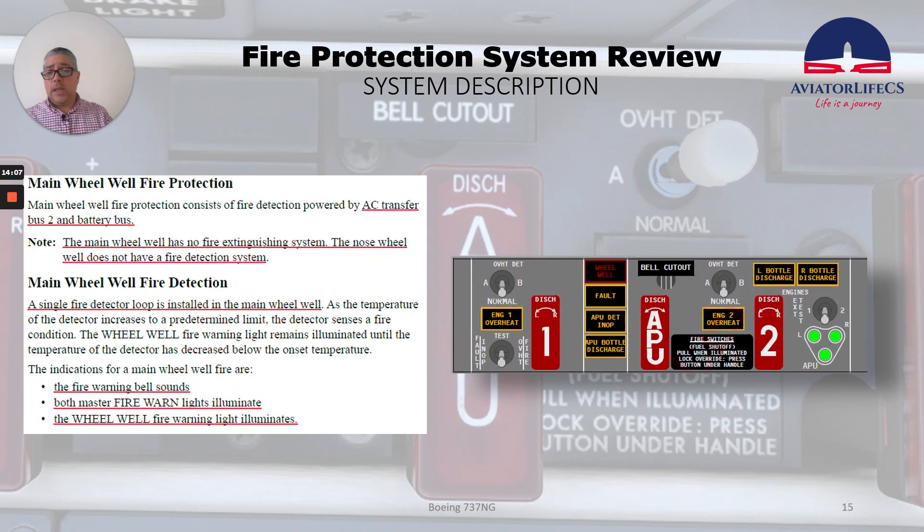Now, what do we have in the main wheel well for fire protection? The main wheel well fire protection consists of fire detection powered by AC transfer bus 2 and battery bus. Note: the main wheel well has no fire extinguishing system, and the nose wheel well does not have a fire detection system. In the main wheel well, a single fire detector loop is installed. As the temperature of the detector increases to a predetermined limit, the detector senses a fire condition. The wheel well fire warning light remains illuminated until the temperature decreases below the onset temperature. Indications for a main wheel well fire are: the fire warning bell sounds, both master fire warning lights illuminate, and the wheel well fire warning light illuminates.